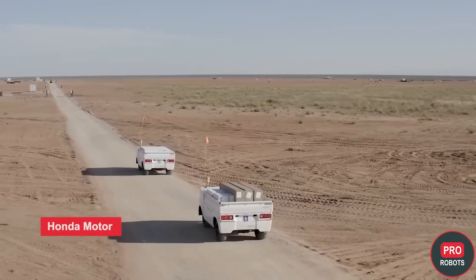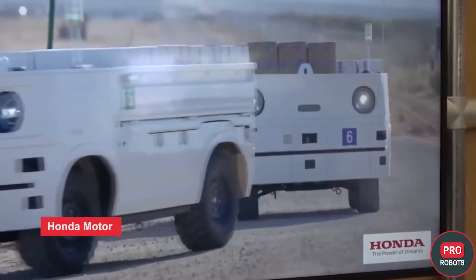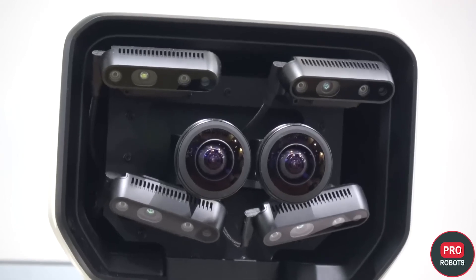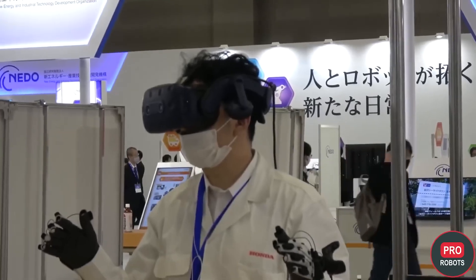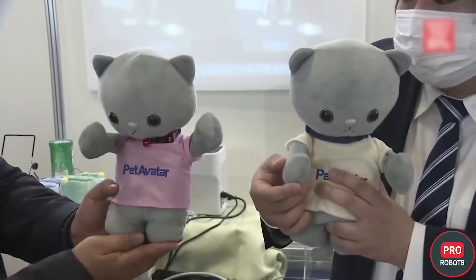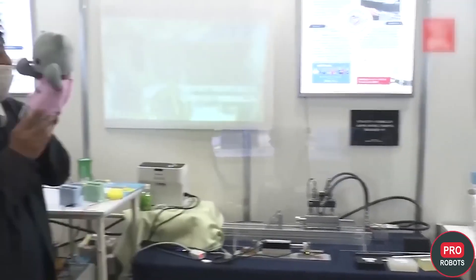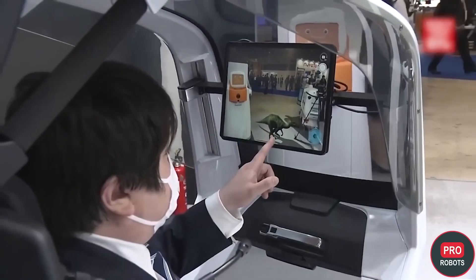Honda Motor showcased an autonomous delivery robot co-developed with Rakuten, a mobile platform for construction sites shown only on video, the UNI-ONE electric wheelchair, and an avatar robot of its own design. The avatar robot does not look particularly technologically advanced compared to what is currently on the market, and the company appeared to simply want to demonstrate that it has such developments. Also at IREX 2022 were Kotiki robots that move in sync with each other, apparently designed for remote communication, and an interesting novelty — a scooter for moving around theme parks with elements of augmented reality.